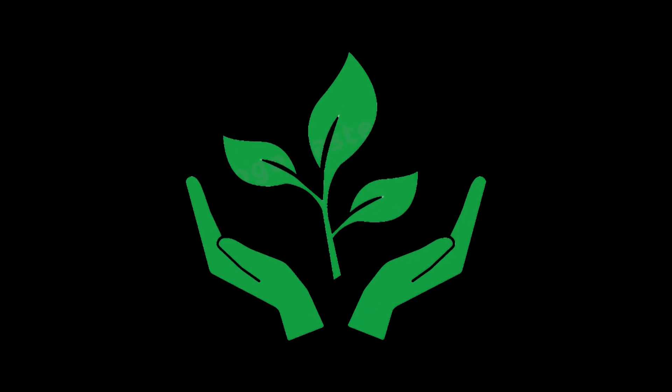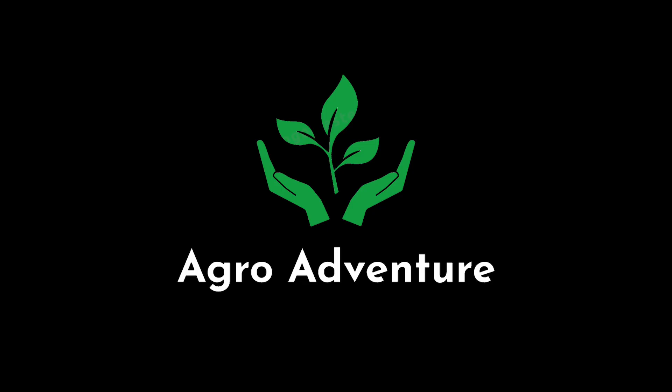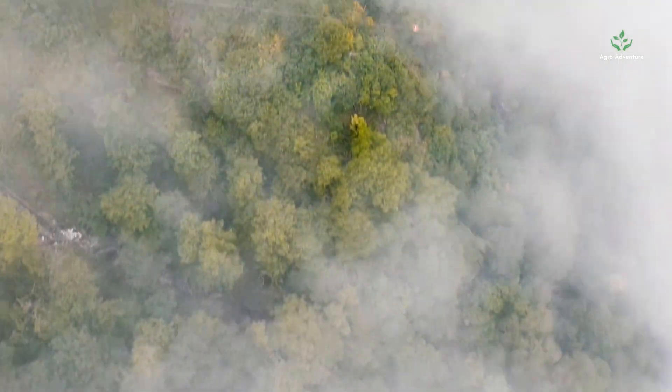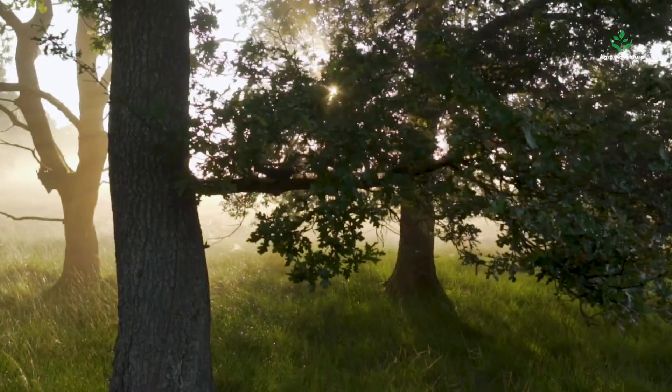Ever wondered how modern pig farms balance productivity, animal welfare, and sustainability? Welcome to AgroAdventure, where we explore smart farming.